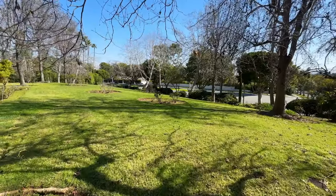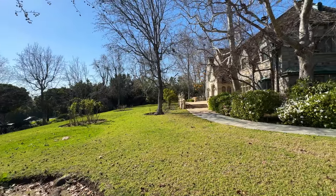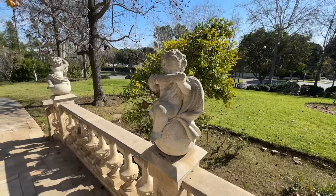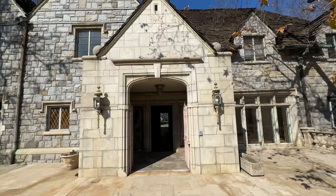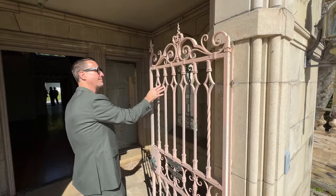One of the most remarkable things about this property is, of course, the grounds. They are literally park-like, and they frame this exquisite English manor house in the middle of Beverly Hills. I love these sculpted angels that are on the patio in front of this exquisite grand front entrance, which is complete with this gorgeous wrought iron gate.